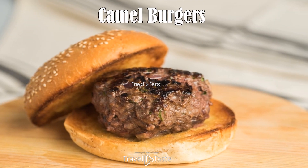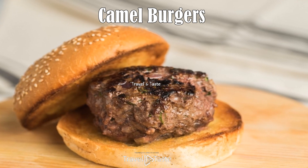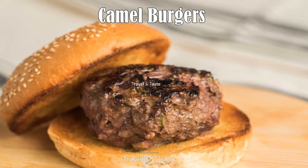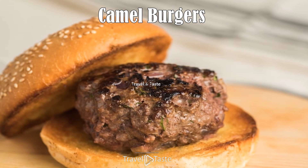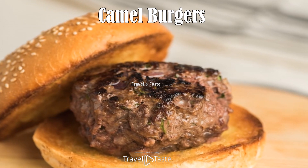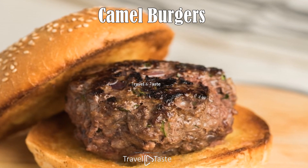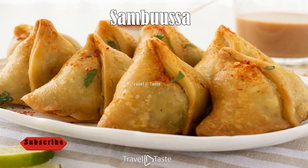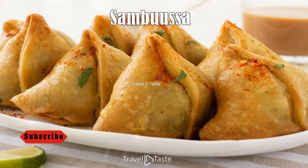Camel burgers are quite simply burgers made from camel meat, most popular in countries where there is a large population of camels. The meat from the hump is considered to be the most delicious, but all of the meat is quite lean, rich in protein, and contains less cholesterol than other red meats. The taste is comparable to beef with a slightly sweeter aftertaste.